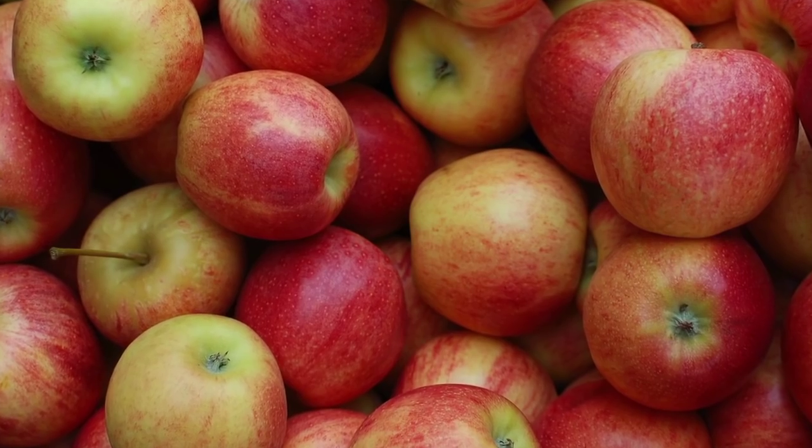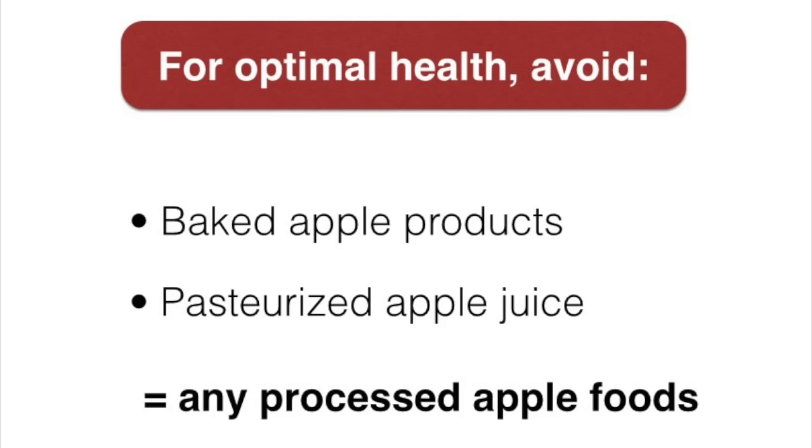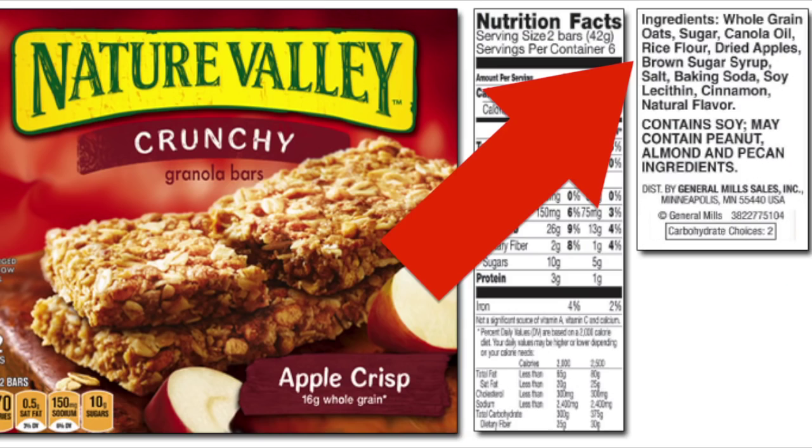The less we process our fresh fruit like apples, the better — the more we actually get out of them. If we are serious about our health, we specifically want to avoid apples in the two most common processed forms that most people consume them in: processed or baked apple pies, and processed pasteurized apple juice. Both of these pretty much offer us no nutritional or health value as to what the apple is capable of, and they also introduce other undesirable factors for our health and our weight.